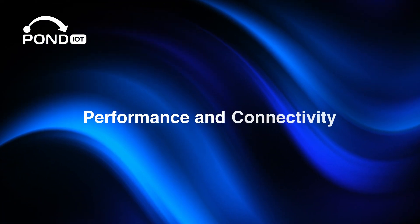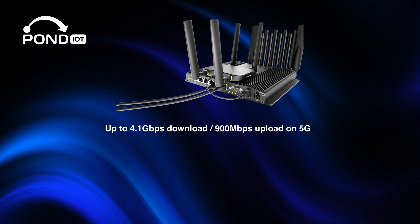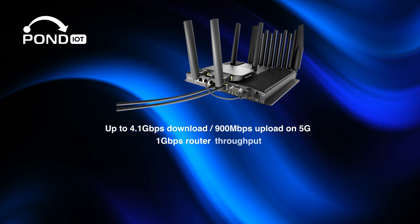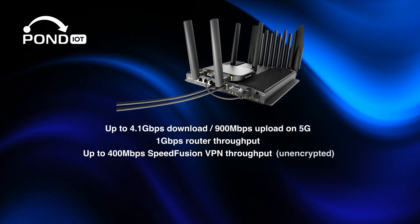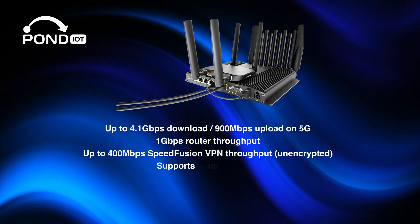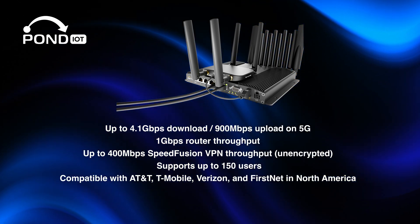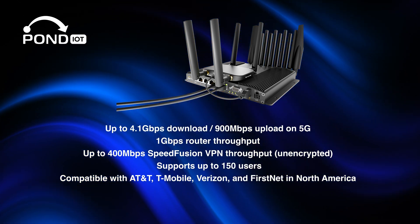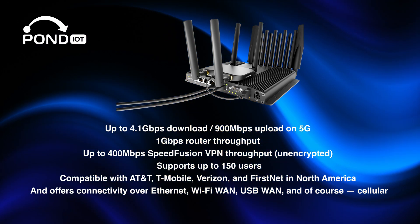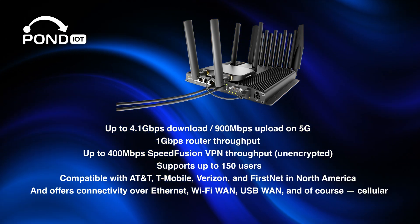Here's a quick rundown of the performance specs: up to 4.1 Gbps download, 900 Mbps upload on 5G, 1 Gbps router throughput, up to 400 Mbps SpeedFusion VPN throughput unencrypted, and supports up to 150 users. It's compatible with AT&T, T-Mobile, Verizon, and FirstNet in North America, and offers connectivity over Ethernet, Wi-Fi WAN, USB WAN, and cellular. You can even add a third 5G connection using the PepLink Max Adapter via USB.